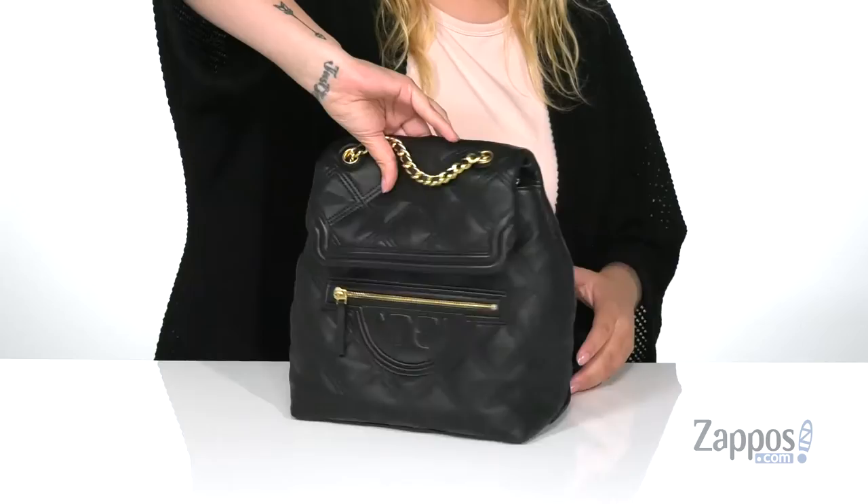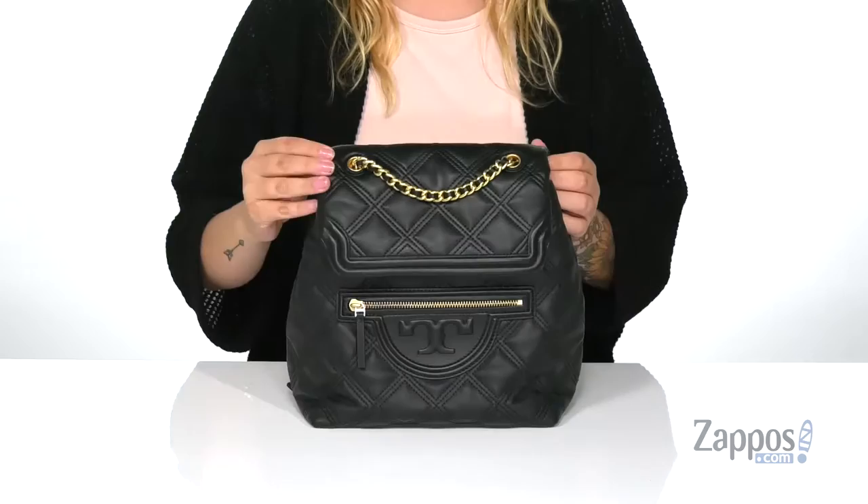On the front there is a small zip pocket, and on the back there are two adjustable straps so you can get that perfect length. Now let's take a look at the inside — this bag is going to open up pretty easily.